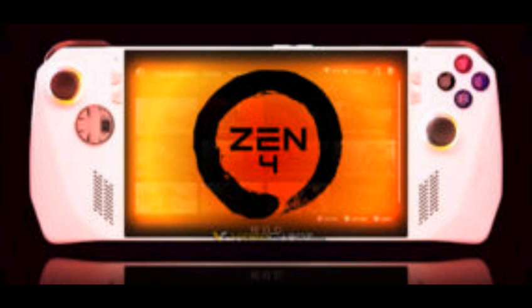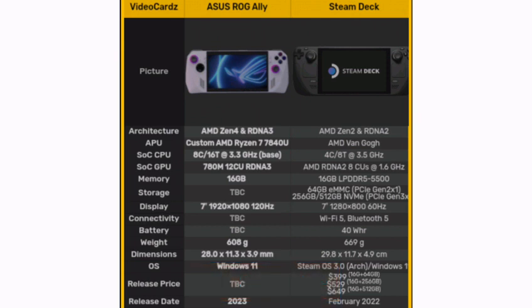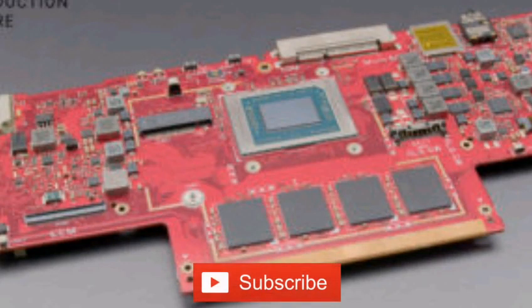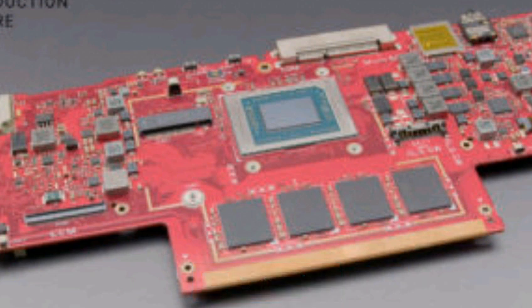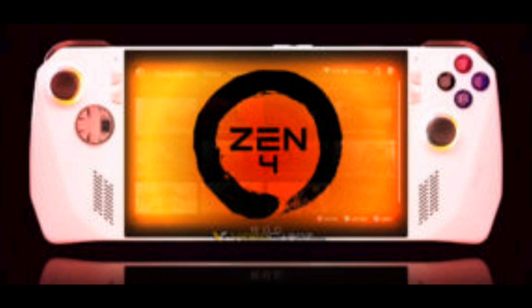Color variations or special edition models shouldn't be ignored either. Although the shipping manifest clearly states the console is using a Ryzen 7 7840U, it is possible that pre-release hardware could be running early silicon without customizations. It is worth noting that Asus was the first company to feature Ryzen HS variants with lower TDP, and the same changes could apply to the custom Ally chip.